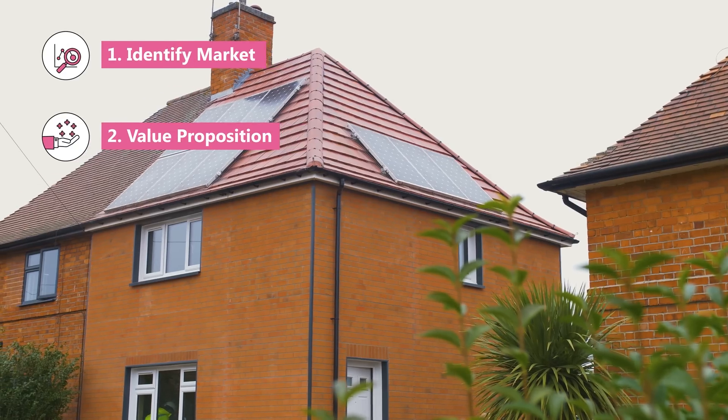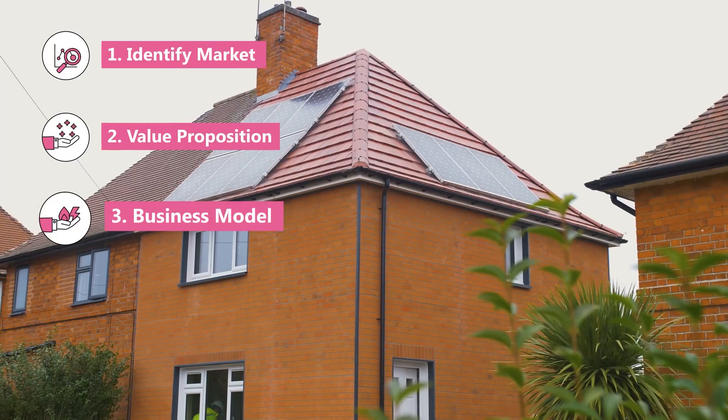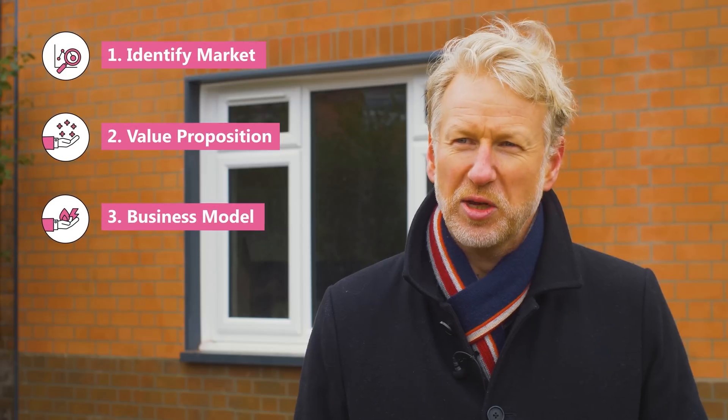Secondly, we helped them understand the value proposition and the benefits that flow in this case to both the social landlord and the tenants. Finally, we looked at the innovative business model and how to bring a service-based proposition to market. We strongly believe that retrofitting is not just about energy — it's about making homes better, and this is what we're trying to achieve.